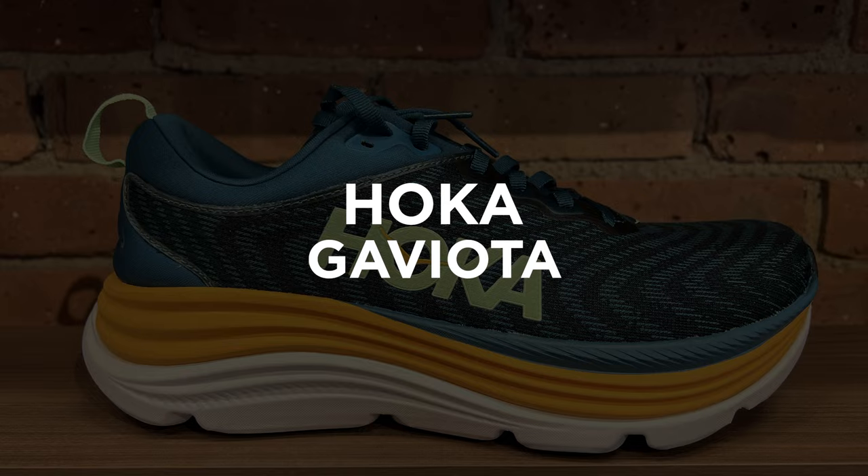The next one is the Hoka Gaviota, and this one's really cool because they use what's called H-frame technology. If you could cut this shoe open, you would see a frame inside the midsole that kind of looks like the letter H. What it's doing is providing some reinforcement under the shoe on both sides. So somebody who has a little bit more flexible foot — their foot's moving around some — it's going to give a little bit more reinforcement to help make the shoe last longer and more comfortable for them.